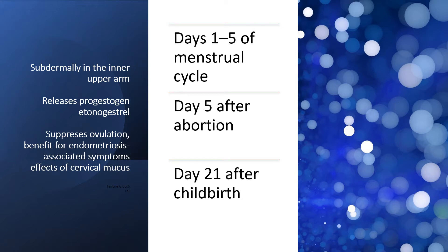It is normally placed on days 1 to 5 of the menstrual cycle, or day 5 after abortion, or day 21 after childbirth.